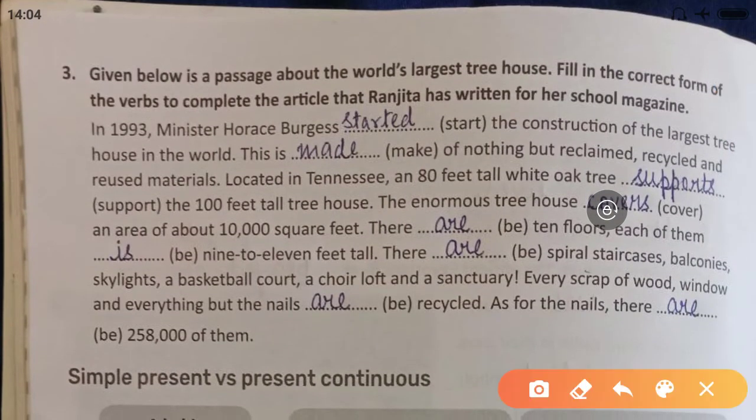Given below is a passage about the world's largest treehouse. Fill in the correct form of the verbs to complete the article that Ranjita has written for her school magazine. In 1993, minister Horace Burgess started the construction of the largest treehouse — we use the second form because 1993 is in the past. This is made of reclaimed, recycled, and reused materials.